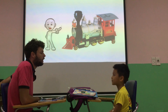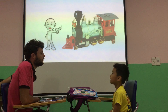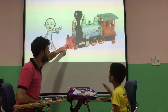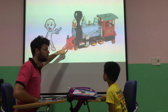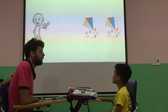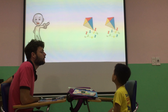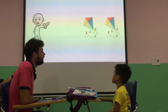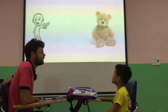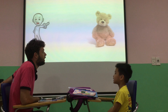What color is the train? What color? The train is red. Red. Good. What are they? They are kites. They are kites. Good. And what is this? Teddy bear. Teddy bear. Good.